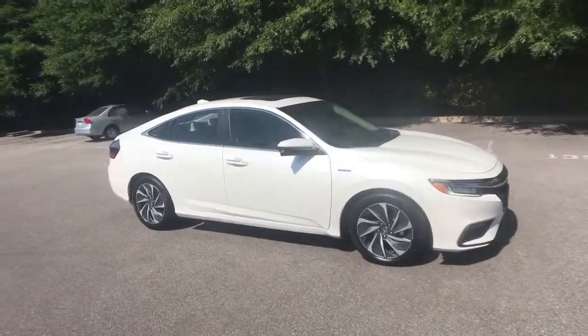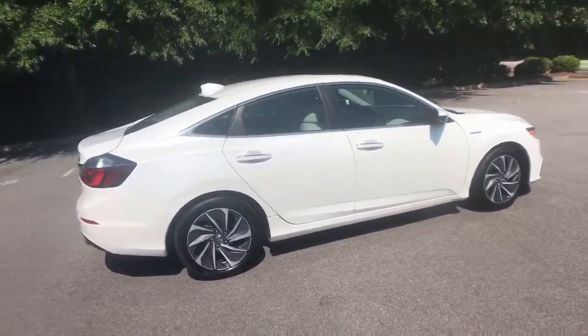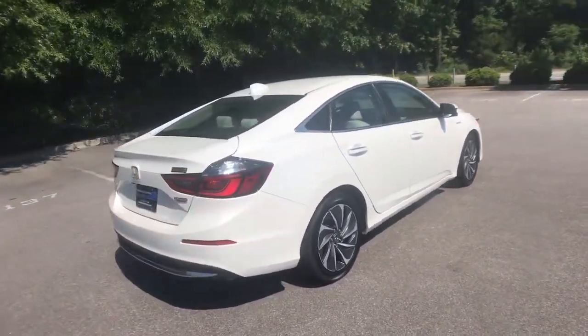Can you see yourself in the 2020 Honda Insight? This vehicle is an outstanding buy with fewer than 20,000 miles on the odometer.